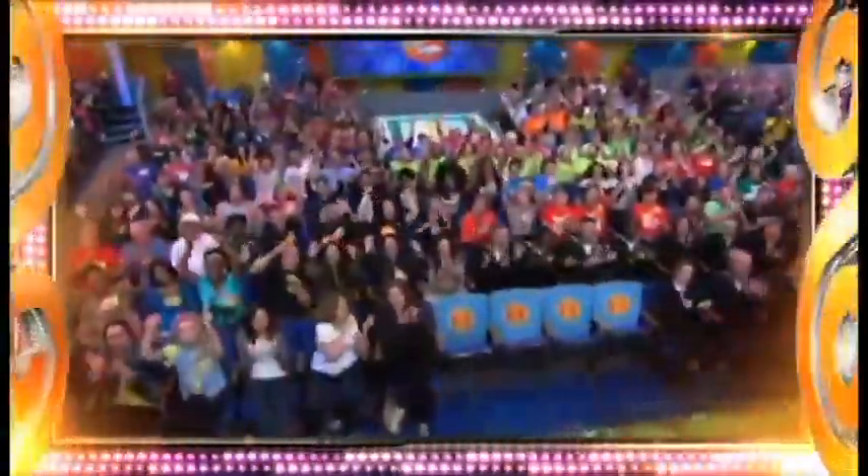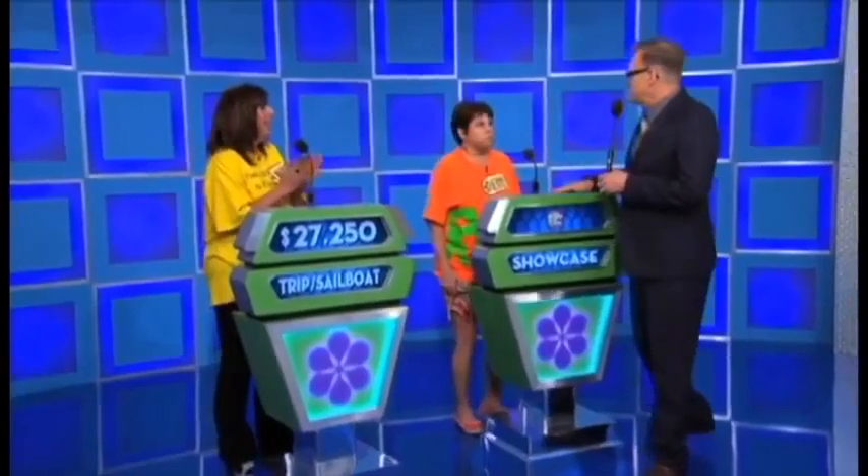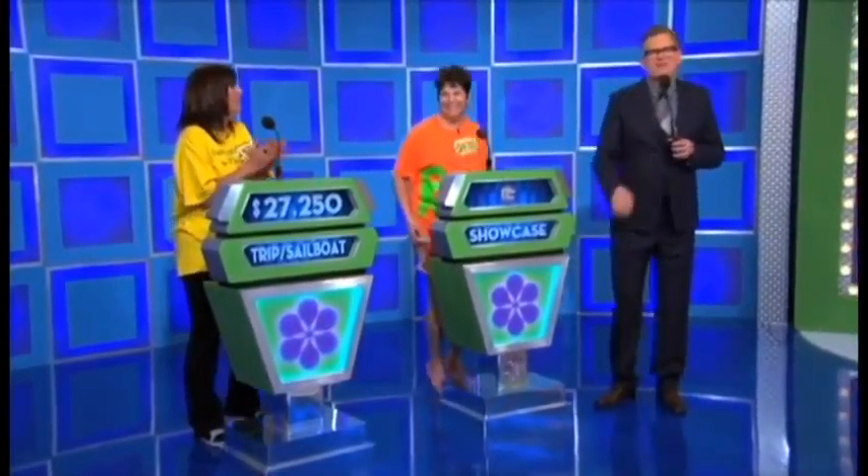Here it comes from the Bob Barker Studio at CBS in Hollywood, it's The Price is Right. Cheryl, you ready? Yeah, I'm ready. Here we go. Good luck to you. Take it away, George. All right, Cheryl, tag! You're it!